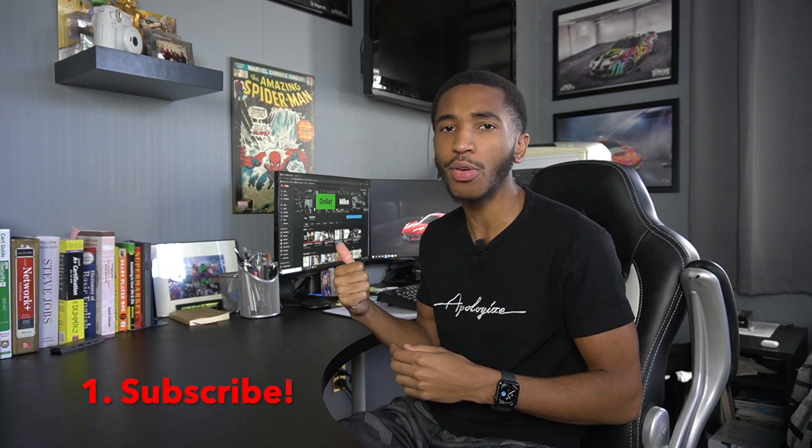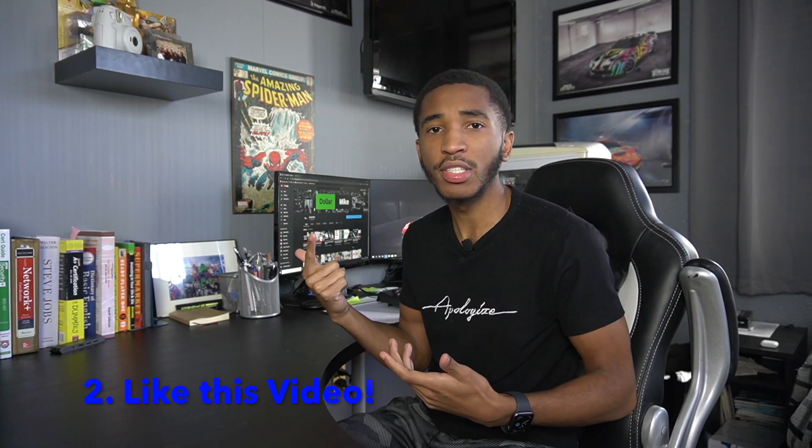First thing: subscribe to the channel. All you have to do is hit that red button below this video — super easy. Number two: like this video. Super easy, takes about one to two seconds. Like the video, that's it.